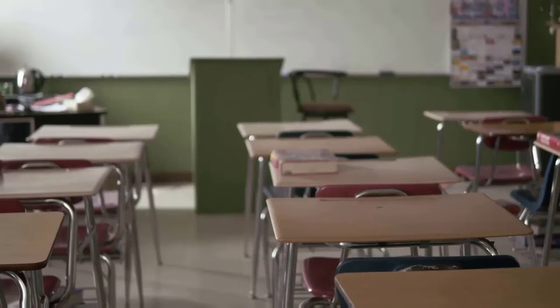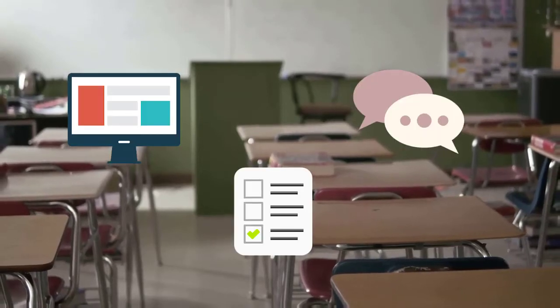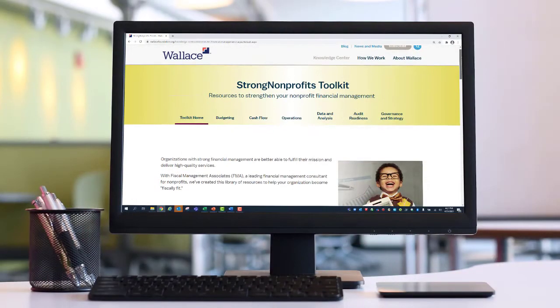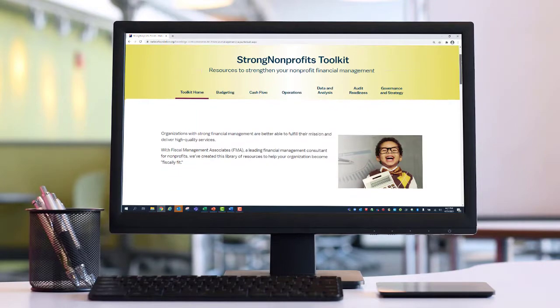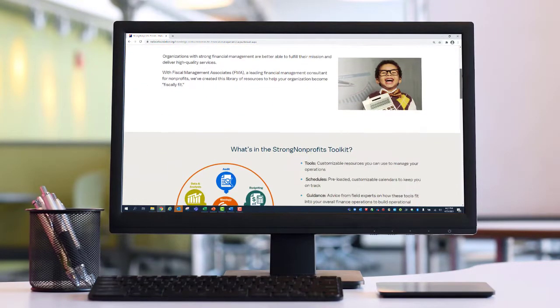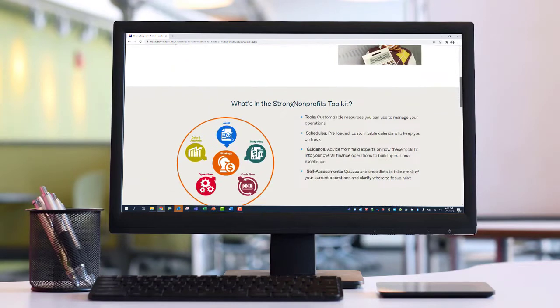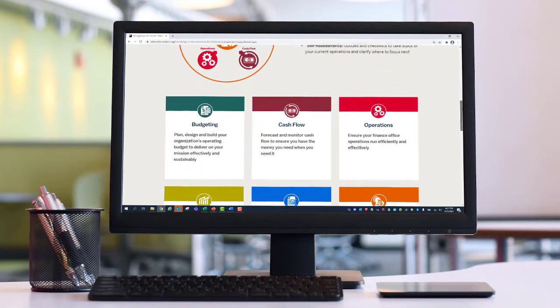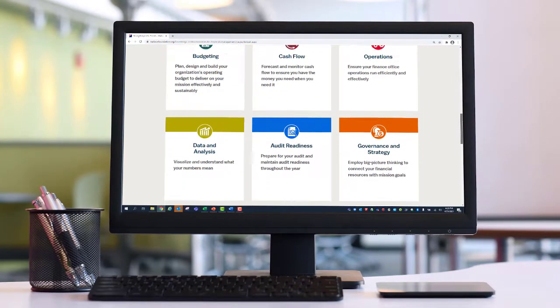FMA provided the Wallace grantees with a combination of training, tools, and one-on-one assistance. The Strong Nonprofits Toolkit grows out of that work, offering access to more than 60 free tools, how-tos, and guides for anyone involved in nonprofits' financial planning, monitoring, operations, or oversight.